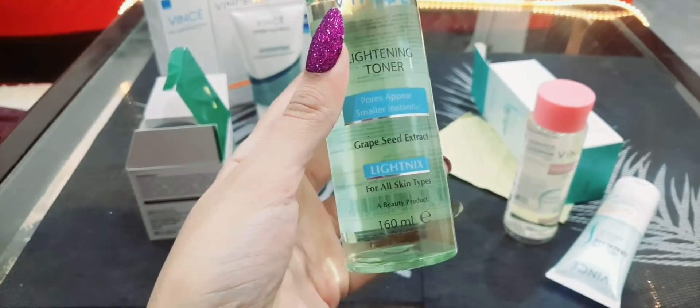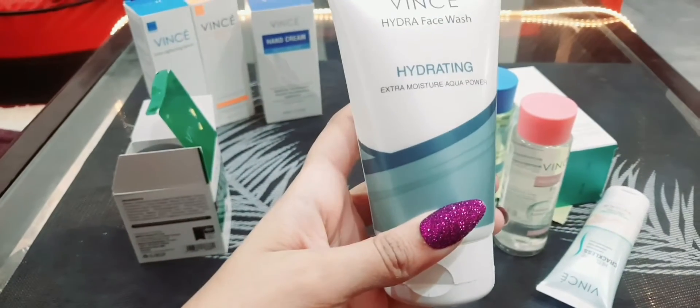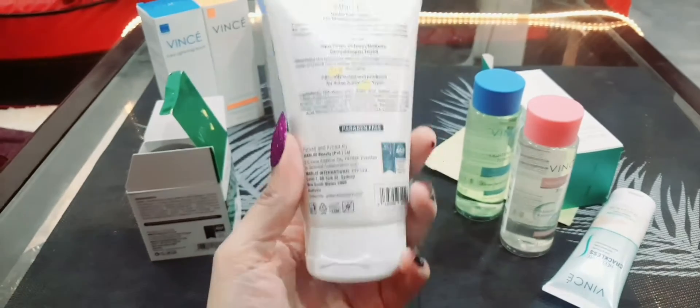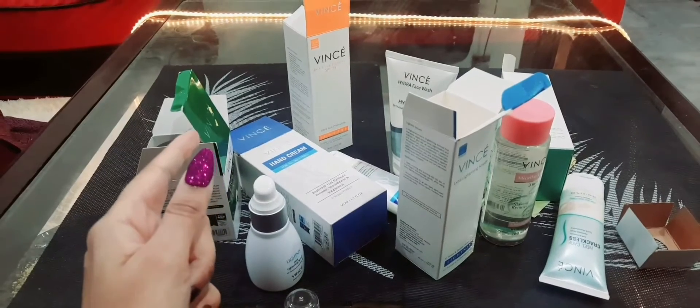It has grape seed extract and it's 160ml. Here is the face wash — Extra Moisture Aqua Power Hydrating Face Wash. The fragrance of these products is good — it's mild.